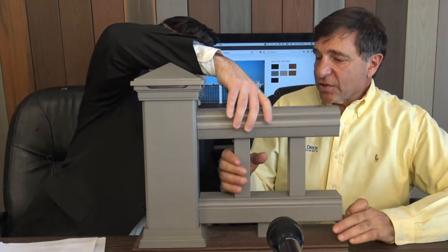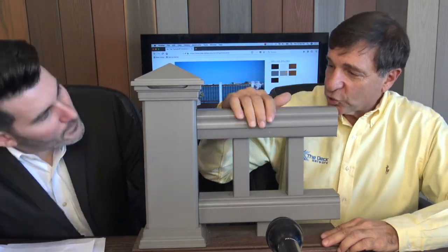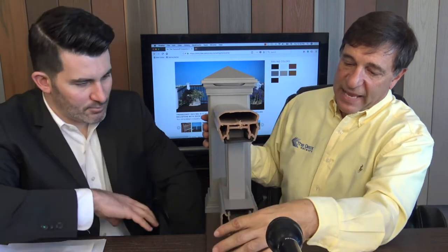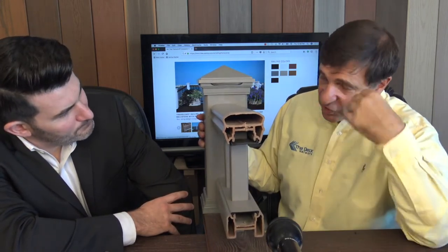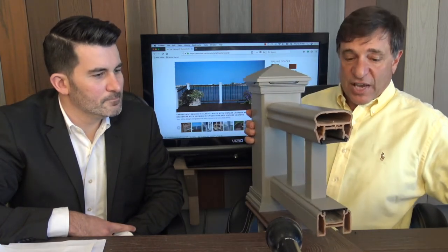Now we're going to go into the Trex Transcend Rail — this is the one we sell the most of. This is the workhorse rail. This particular display piece has been around since 2010 and it's just as useful today as it was then. This is the standard Trex colored Transcend Rail in gravel path, with the gravel path lighted cap. This is the standard crown top railing — solid rail, that's the universal rail or bottom rail, and you get these inserts which can be changed if you use different balusters or when you're going downstairs.